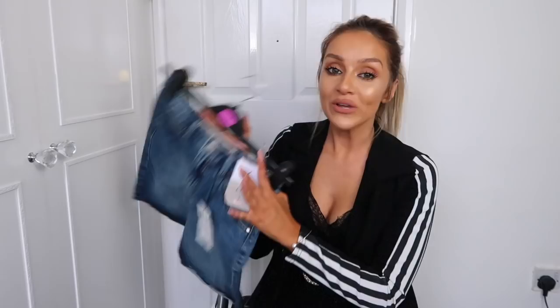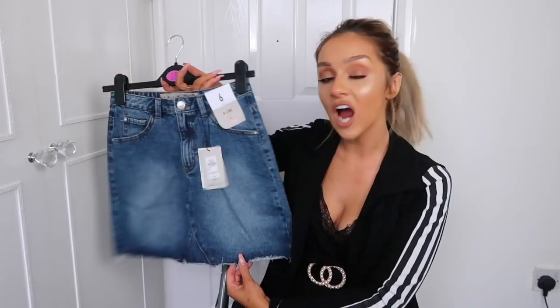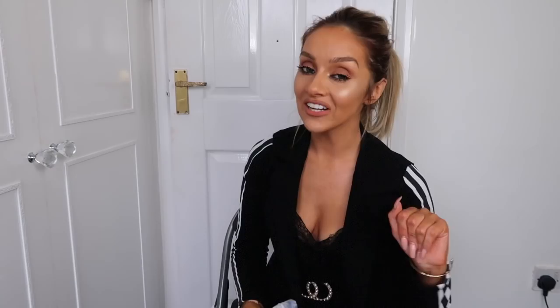This is definitely one of the bigger Primark hauls I've done. The first thing I picked up was a simple A-line denim skirt — here's what it looks like. I don't own a mid-to-dark wash denim skirt, only a really pale one, so I thought this would be perfect for summer. I picked it up in a size 6 for £8. It's got nice detailing on the bottom, though I was unsure whether to get a 6 or an 8 but went with the 6 in the end.